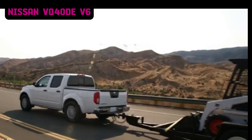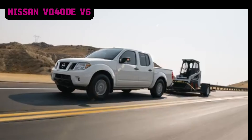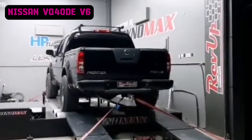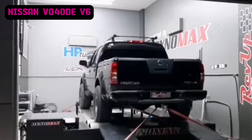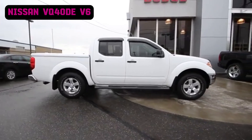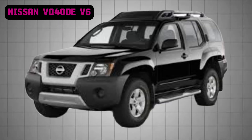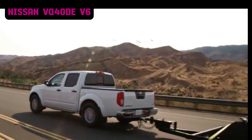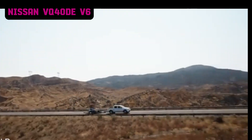Power output ranges from 261 to 275 horsepower, while torque figures reach up to 288 pound-feet, depending on the application. The VQ40DE gains significant popularity among tuners for its rugged construction and tuning potential. Enthusiasts often upgrade intake and exhaust systems or add forced induction to extract more power, making it a capable choice for off-road and performance builds. This engine is best known for powering the 2005–2020 Nissan Frontier, 2005–2015 Nissan Xterra, and 2005–2012 Nissan Pathfinder. Proven mileage reports frequently exceed 250,000 miles, with some owners documenting over 300,000 miles, underscoring its long-lasting nature.